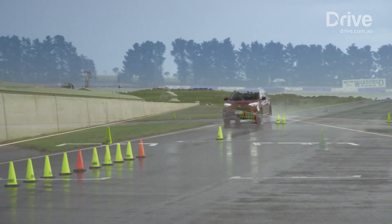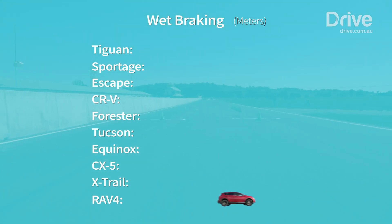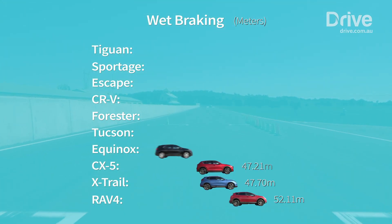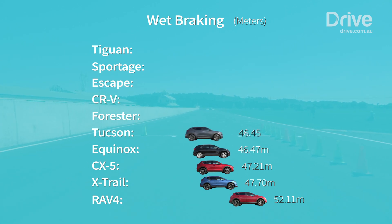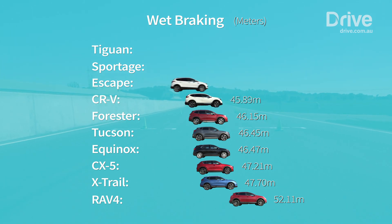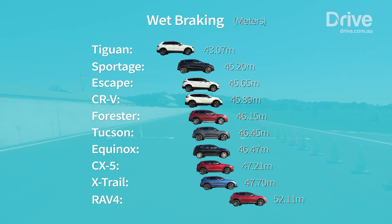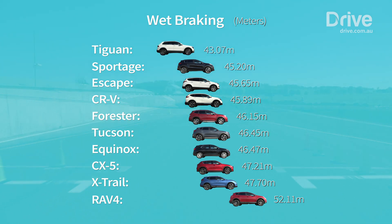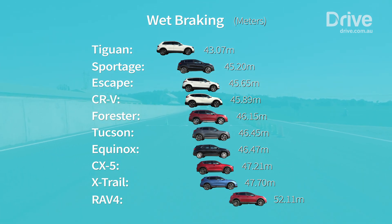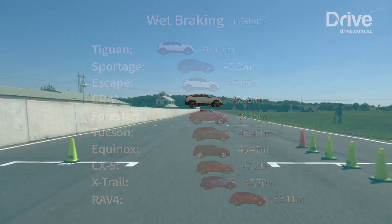In the wet, however, two things become abundantly clear: the ageing RAV4's abysmal 52.11 metres shows that simply having anti-lock brakes does not make every SUV equal, and the Tiguan's outstanding 43 metre stopping performance awards it a massive passive safety bonus. The Tiguan also takes half a second less than the RAV4 to stop in the wet, and that's a margin you can feel from the driver's seat. Interestingly, neither the CR-V nor the CX-5 can maintain their dry braking talent in the wet, the Mazda in particular falling well down the rankings.